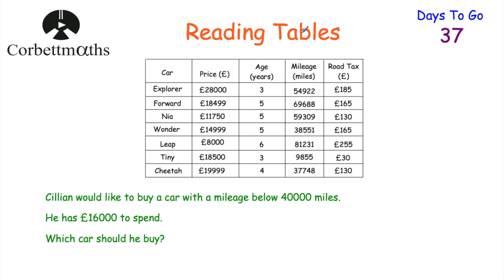Let's have a look at our next question. This time we've got another table with some cars, the price of the cars, the age of the cars, the mileage, and their road tax. The question says Killian would like to buy a car with a mileage below 40,000 miles. He's got £16,000 to spend. Which car should he buy? Feel free to press pause now and work out this question. So he's got £16,000 to spend, so he can't buy the Explorer, the Ford, the Tiny, or the Cheetah, because each of those cost more than £16,000.